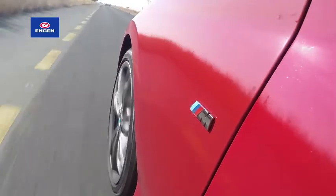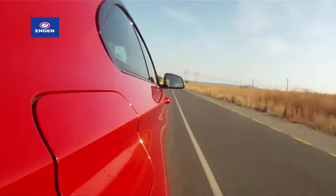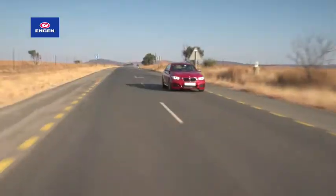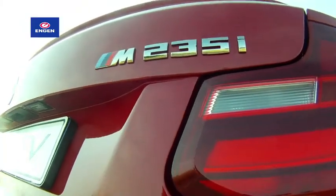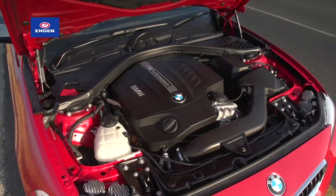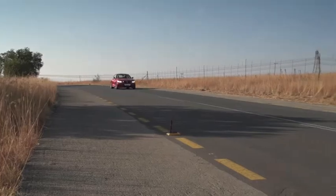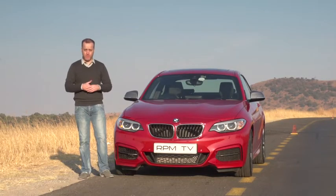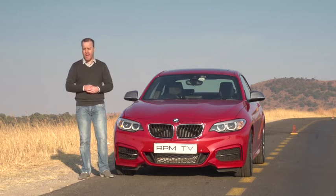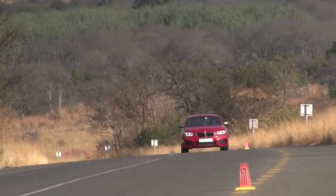The 6-cylinder turbo puts out 240 kW and 450 Nm, and all that power is sent to the rear wheels through a 6-speed manual gearbox. It's the kind of car that just encourages you every chance it gets. The combination of the engine, the gearbox and the ride setup means that the M235i is a superbly enjoyable machine, even if your driving skills aren't exactly race-ready. BMW stuck to what they know — make it rear-wheel drive, give it 6-cylinders with a manual gearbox — because that is a recipe for success, and the M235i is certainly a winner.